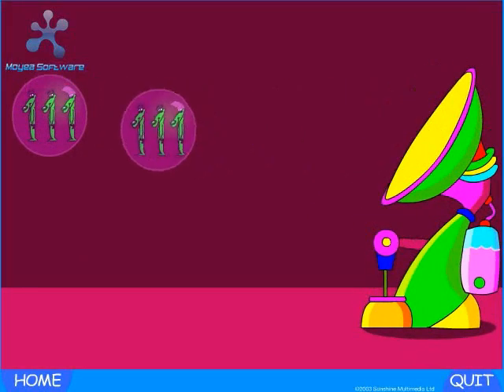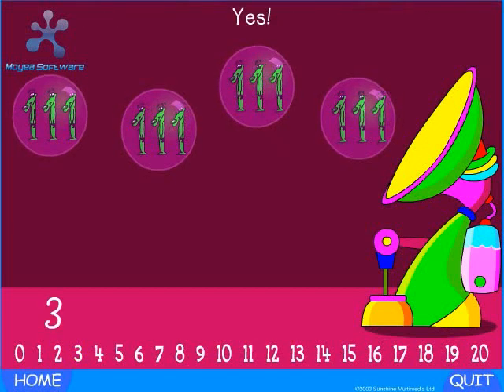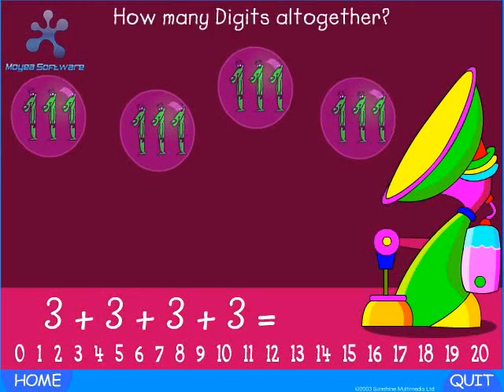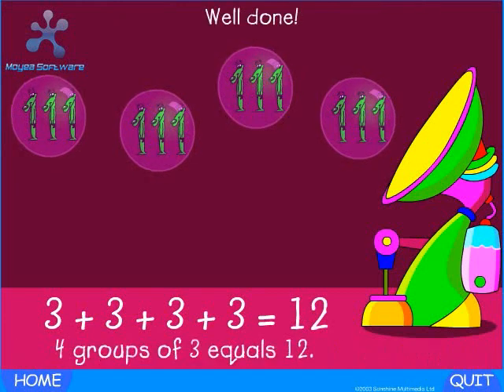Bubbly digits. How many digits are in each bubble? Yes — three. How many bubbles are there? Yes — three plus three plus three plus three plus three equals how many digits altogether? Yes — twelve. Well done. Four groups of three equals twelve.